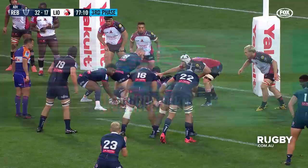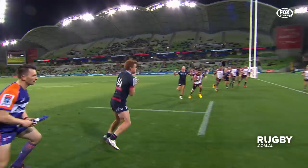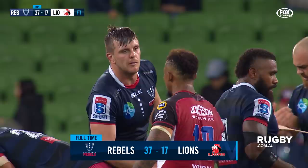Gets it out to Deegan. A wide ball and nobody in front of Callaway. And he has got a double. Stays on top of the try scoring in Super Rugby for 2020. The Lions were waiting for a pick and go. Romani got it to Deegan and it unmarked Andrew Callaway. Seven tries in 2020 so far. At full time, Melbourne Rebels 37, the Lions 17.